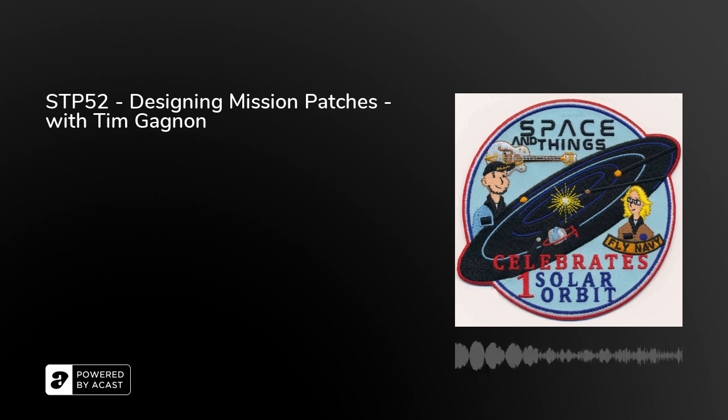Please continue to get in touch with your thoughts on what we're up to. We're at SpaceAndThings1 on Twitter and at SpaceAndThingsPodcast on Instagram and Facebook, or leave a review on your podcast platform. Don't forget to hit that share button as well — it really helps us out. But right now, please enjoy episode 52 of the Space and Things Podcast.